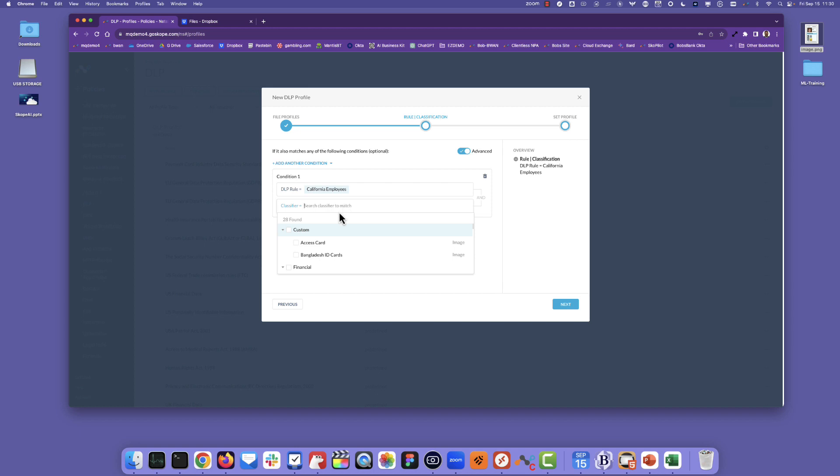So what I'm going to basically say is: if it is an access card and we detect that there's the name of a California employee in that access card, only then are we going to go ahead and match upon that.